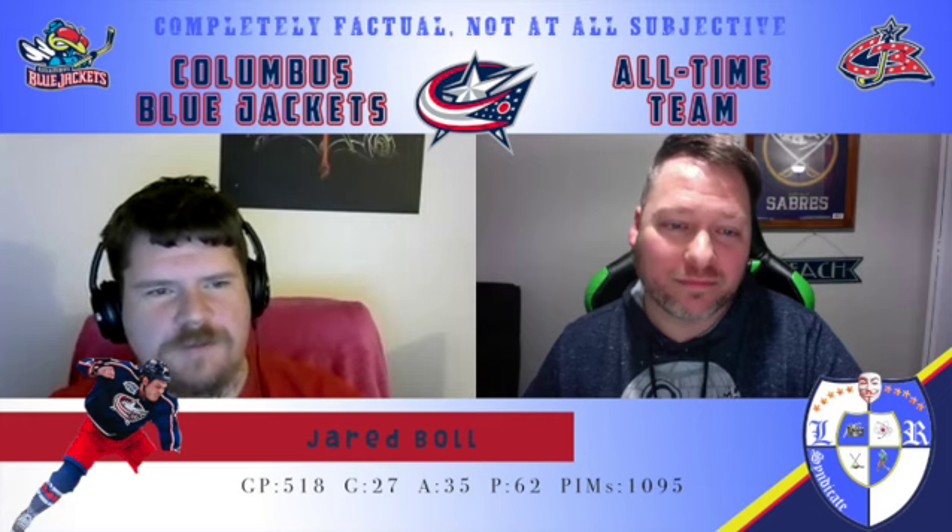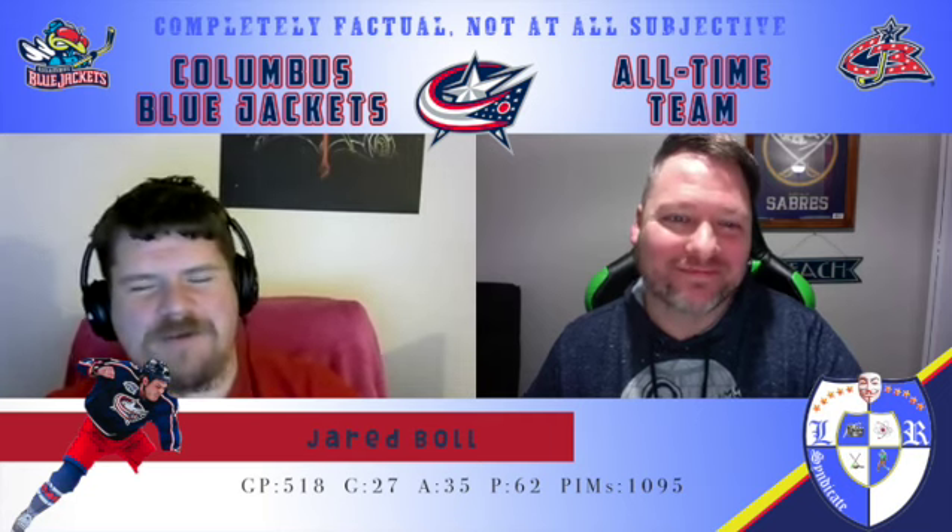Cam Atkinson — a really good goal scorer at points throughout his career, a long time in Columbus. I would put him at red tier. He's a solid player. Oliver Bjorkstrand — not a lot here to be overly excited about, he's a white tier. Jared Boll — he will kick your ass. 1,095 penalty minutes, 62 points. We like these kinds of players, so he's a red. I'm just borderline blue for Jared Boll — that's a lot of ass-whoopings he put out.